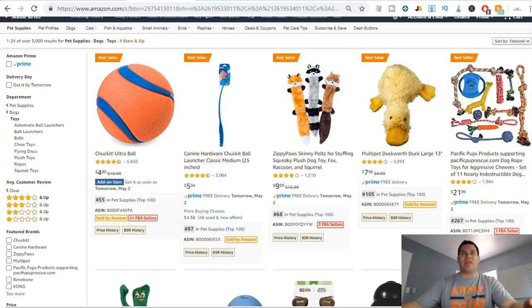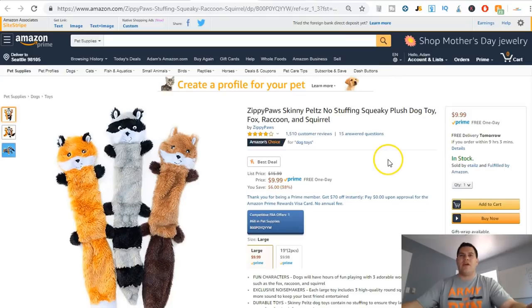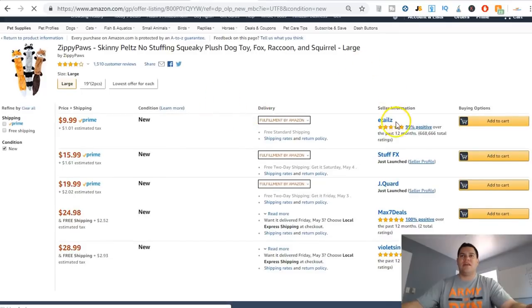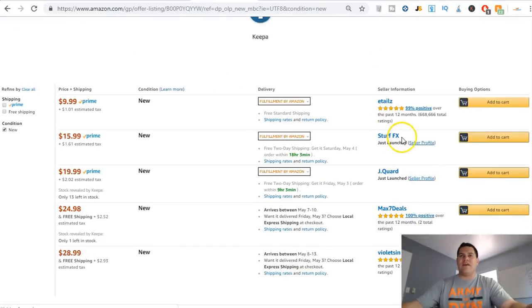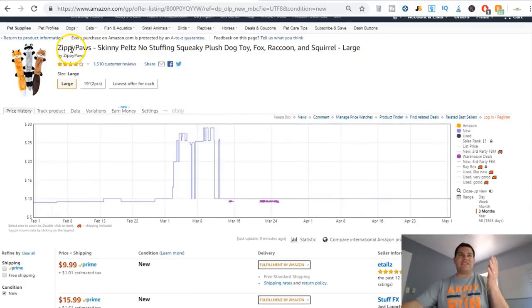Now here's Zippy Paws — it's ranked number 68 in Pet Supplies and has three FBA sellers, so let's look at this one. It's being sold by eTails and fulfilled by Amazon. There are other sellers too: eTails, Stuff at FX, J Acquired, Max 7 Deals, and Violet Sin. Other people are selling this exact same product, so my chances of being able to sell Zippy Paws are a bit higher.